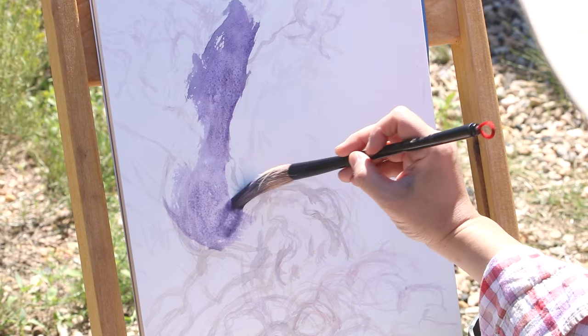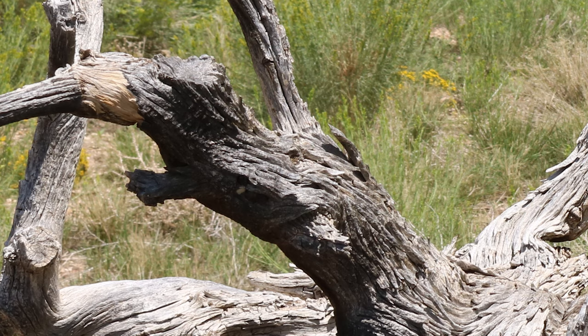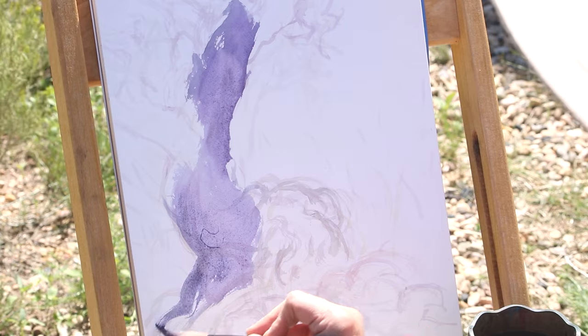This texture on the surface of the tree sags all over the place. It twists and it turns. It feels like it's being pulled.